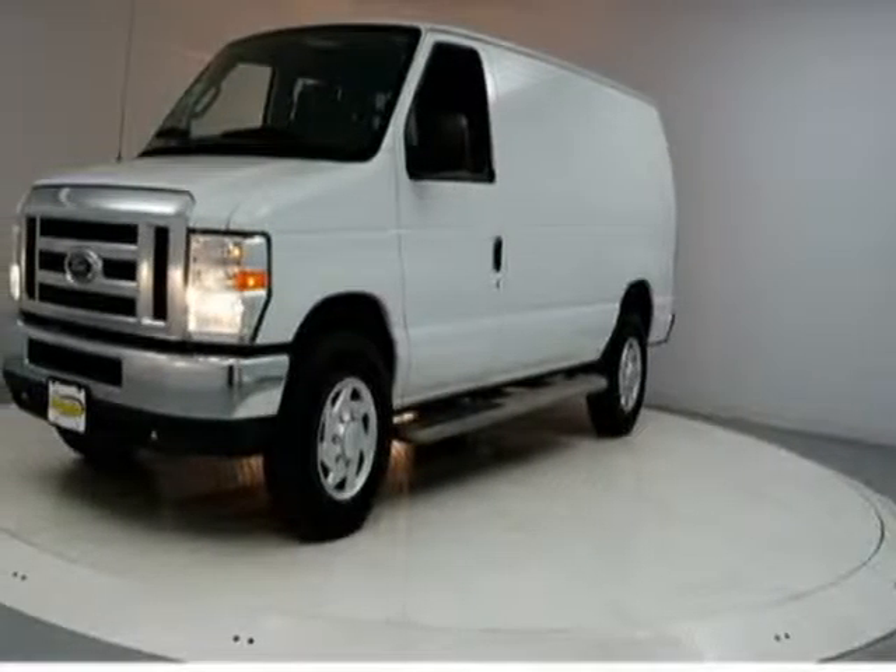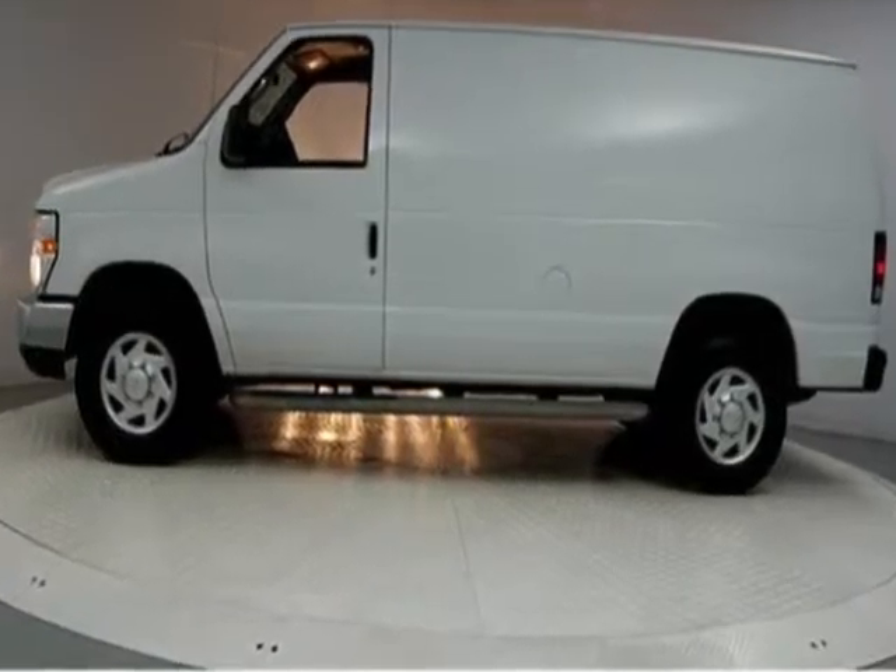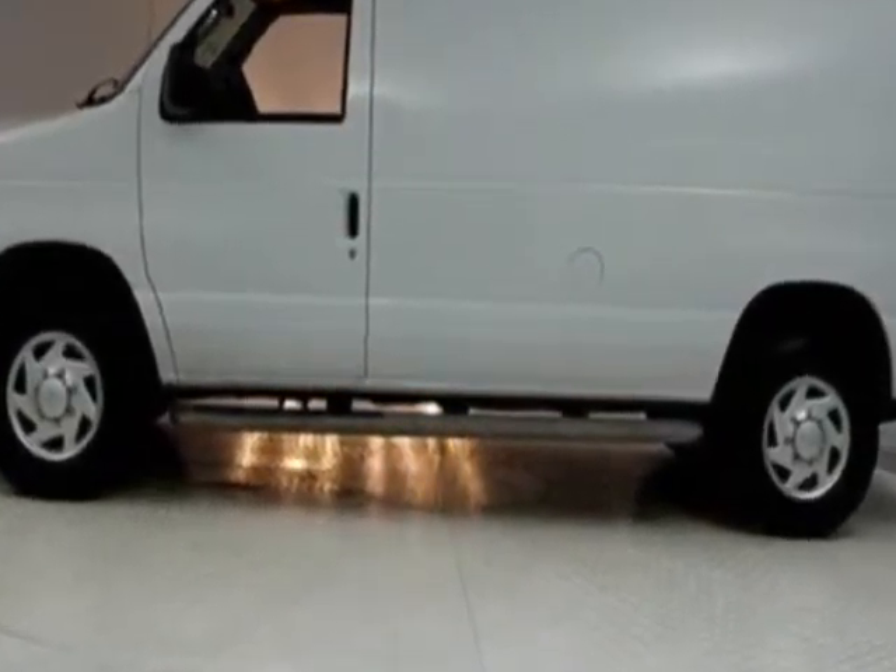Check out this 2011 Ford Econoline Cargo Van. This Econoline Cargo Van has just under 67,000 miles.